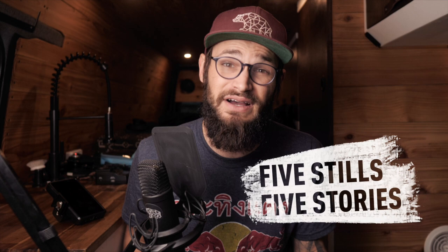Hey friend, Levi here. In this video, I want to share with you five images from the scariest moments in my filmmaking career. I'm calling this 'Five Stills, Five Stories.' Later I'm going to invite you to share a set of images from your life that fits a certain theme, and I'm going to feature some of my favorites on my Instagram, so make sure you stick around for that.